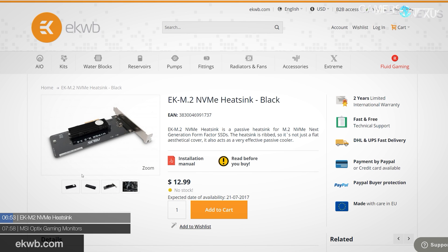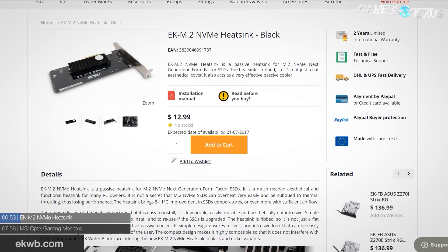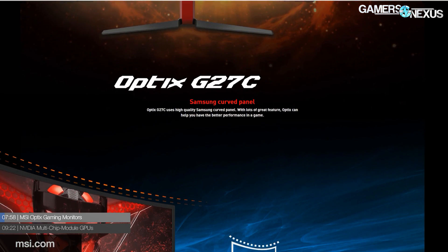EK Water Blocks also announced the EK M.2 NVMe heatsink. M.2 heatsinks are a big trend right now, but SSDs are tricky to cool — you actually don't want to cool the NAND itself, since warmer NAND is technically better for endurance. What you want to cool is the controller. So ideally you'd attach a heatsink directly to the controller, though that doesn't look great aesthetically. EK's solution is a black powder-coated heat shield at $13, or a nickel-plated version at $15, claiming an 11°C reduction in controller temperature for 2280 form-factor M.2 drives.